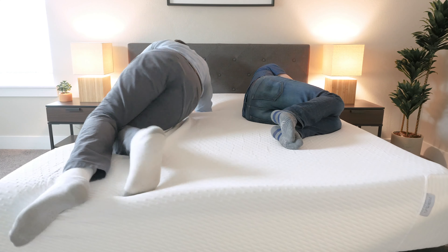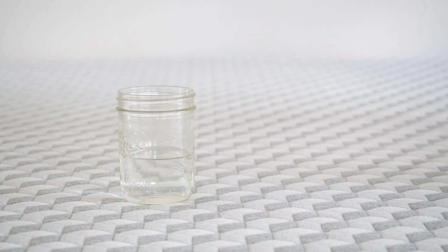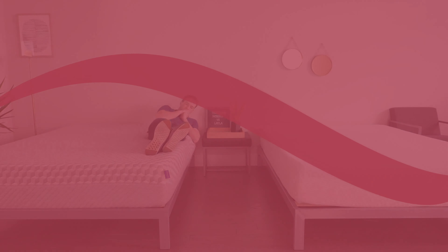If you sleep with a partner, there are two additional things to consider: motion transfer and edge support. Motion transfer is whether your partner's movement is isolated or transferred over and possibly wakes you up. Edge support is whether you can sit or sleep towards the edge of the bed without feeling like you'll fall off. Given that the Layla has memory foam on top, it does a very good job of isolating motion — Layla wins here. As far as edge support, neither mattress has very good edge support, but I'd give the Layla a slight advantage.